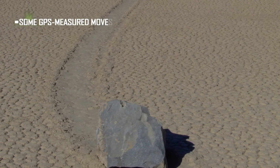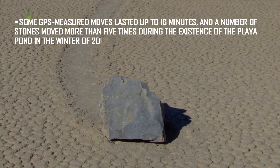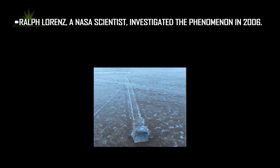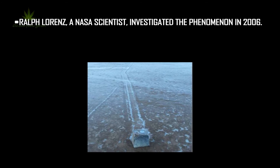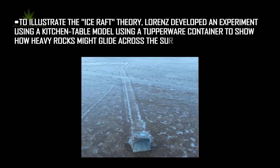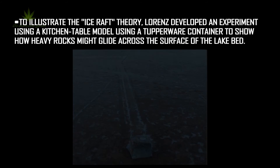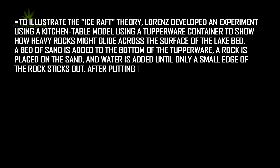Some GPS-measured moves lasted up to 16 minutes, and a number of stones moved more than five times during the existence of the Playa pond in the winter of 2013–14. Ralph Lawrence, a NASA scientist, investigated the phenomenon in 2006. To illustrate the ice-raft theory, Lawrence developed an experiment using a kitchen table model with a Tupperware container to show how heavy rocks might glide across the surface of the lake bed. A bed of sand is added to the bottom of the Tupperware, and a rock is placed on the sand.